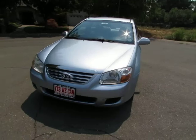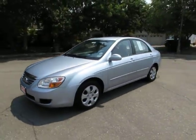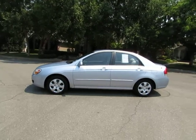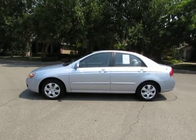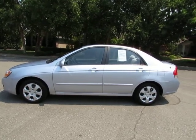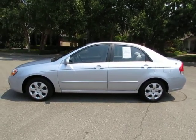R&R Sales Incorporated has an A-plus rating with the Better Business Bureau, so buy with confidence. See this vehicle and hundreds more at www.YesWeCanAuto.com or call toll-free 877-8578.